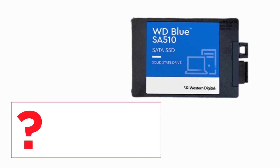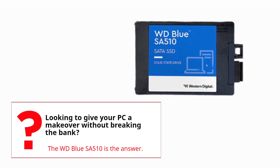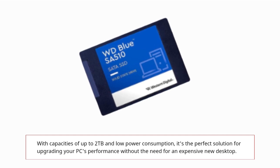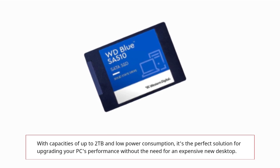Looking to give your PC a makeover without breaking the bank? The WD Blue SA510 is the answer. With capacities of up to 2TB and low power consumption, it's the perfect solution for upgrading your PC's performance without the need for an expensive new desktop.